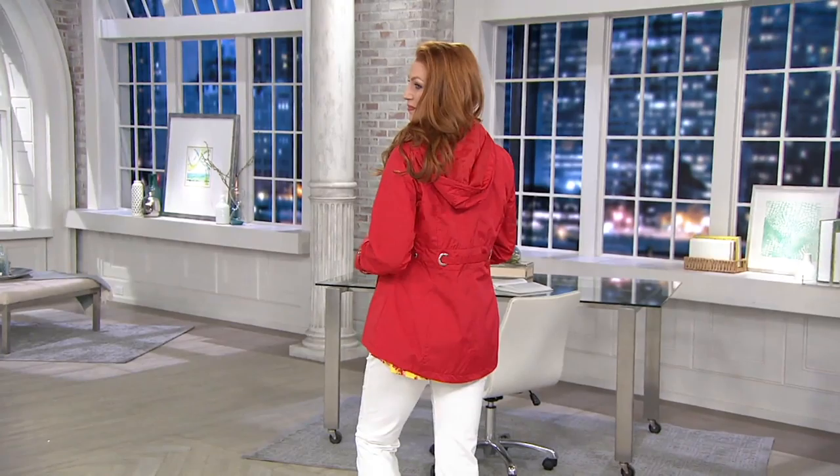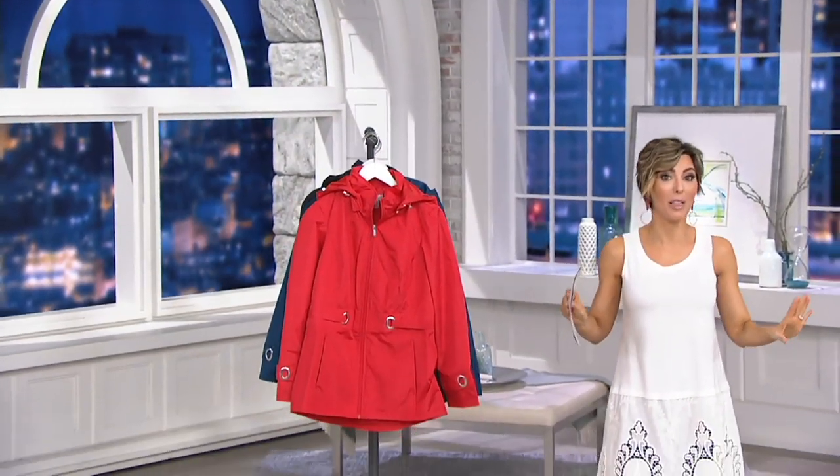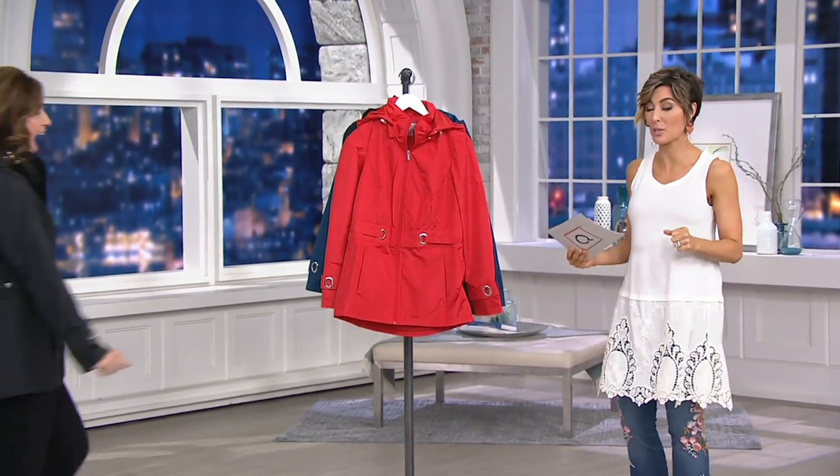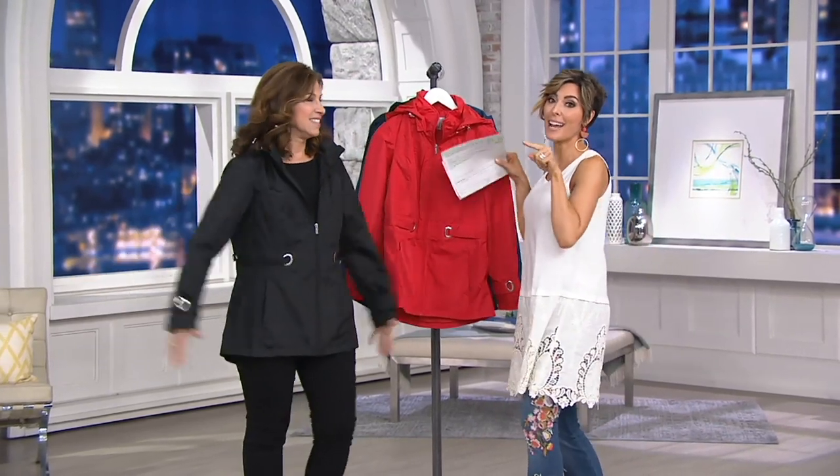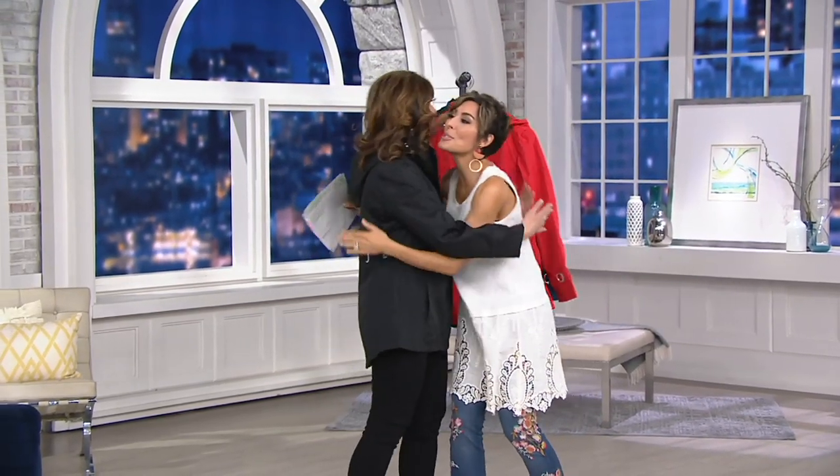The jacket itself — darn cute. But can we talk about the grommets? Because that is what captured my eyes and captured my heart and therefore captured my soul. It doesn't hurt that it's a lower price and on six easy payments either. And this is the lady who designed it.